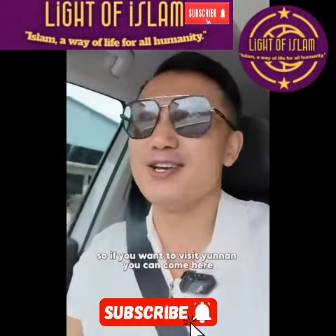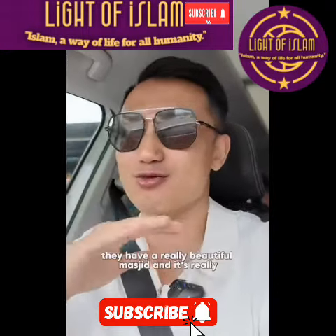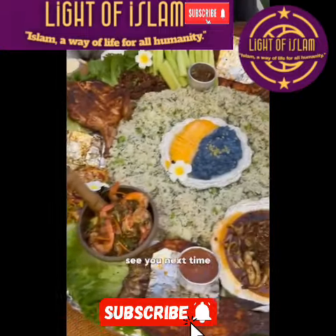If you want to visit Yunnan, you can come here for a visit. They have a really beautiful masjid, a really unique culture, and the food here is phenomenal. See you next time.